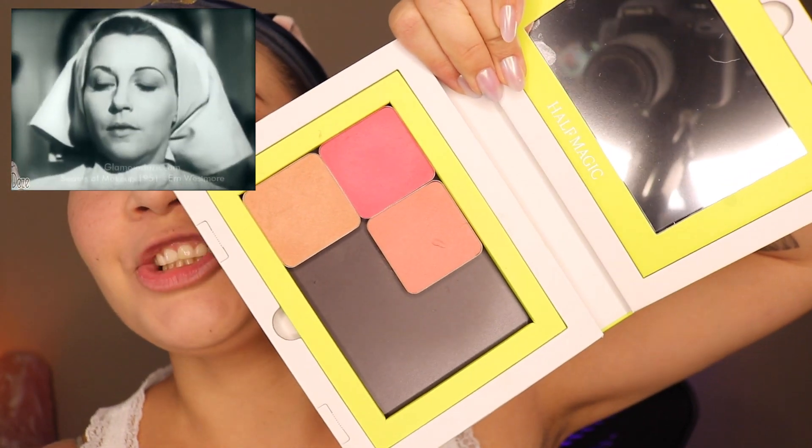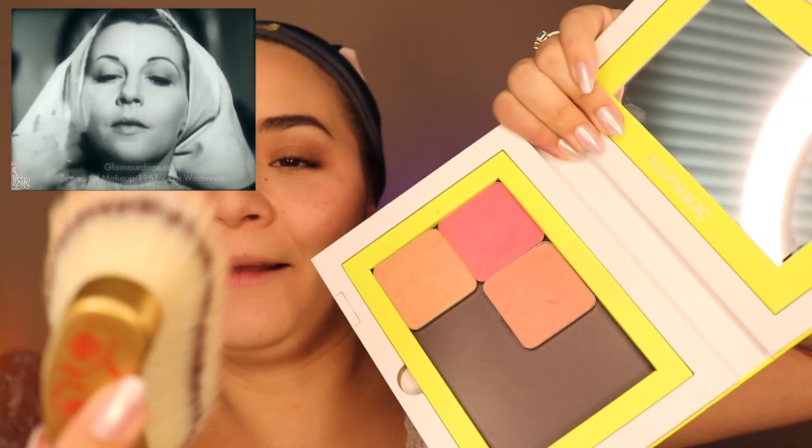I'm going to go in with the Half Magic blushes. He's applying the blush on a majority of the cheek — it's hard not to when you're using a brush the size of your face. Always remember the powder after you've applied your dry rouge. Now we're going in with even more powder, so I'm just going to lightly go in with a little bit more.